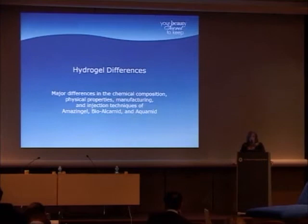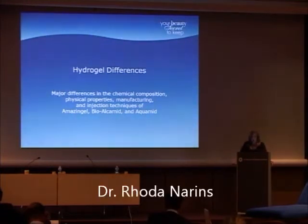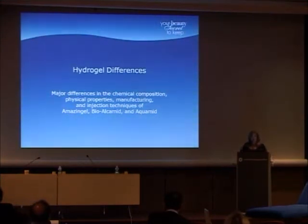The problem with polyacrylamides is that in the U.S. today, they want to lump all HAs together — and all HAs are not the same. Neither are all polyacrylamides the same. Many of the complications are written up as polyacrylamide complications, but they are not due to Aquamid. The great majority are due to Amazing Gel in the breasts from China, or BioAlchamid. People get very mixed up with the name — I once gave a lecture on Aquamid and the first question was how long have you used BioAlchamid. All hydrogels are not the same.